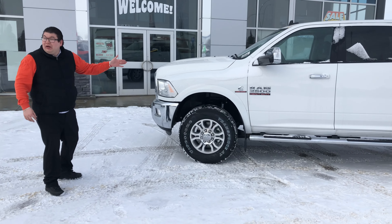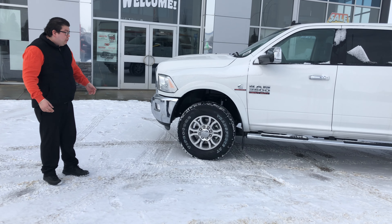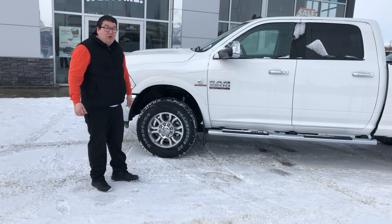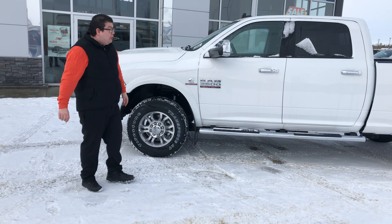Hopefully this is the right white for you — if not I've got a couple other ones I can show you. Six-seven underneath the hood. You can get up and go, no qualms. You're gonna be able to pull everything that you need to pull for your 11,000 pound trailer when it's wet.